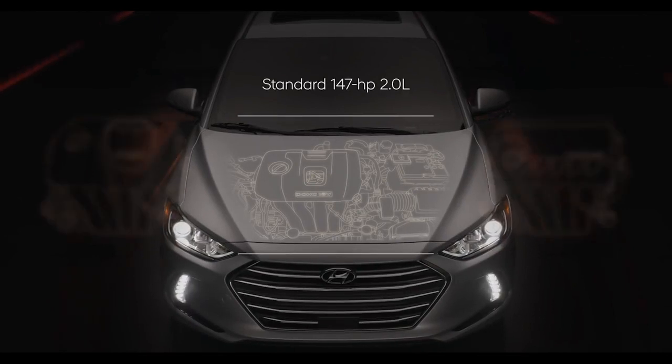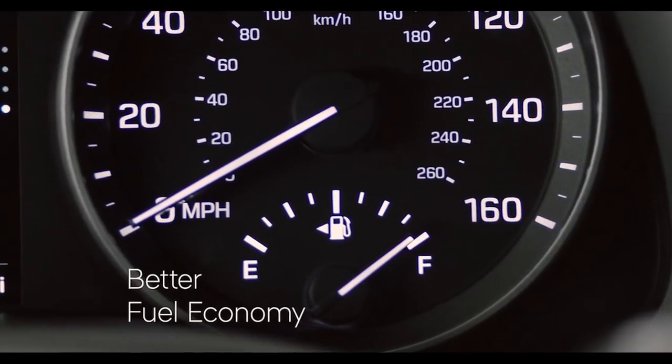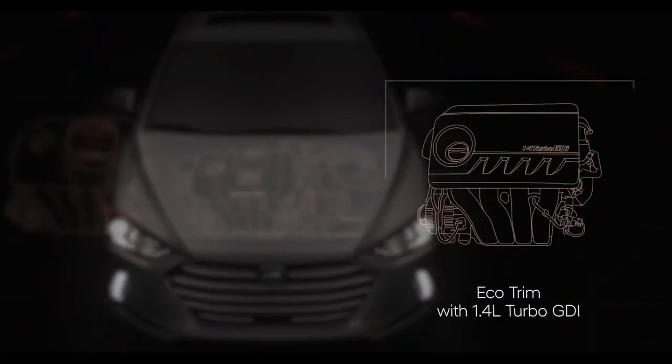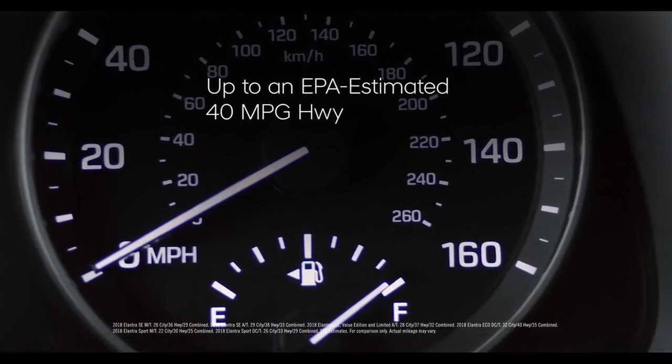A spirited 2.0-liter, 147-horsepower four-cylinder comes standard under the hood. If you're looking for better fuel economy that doesn't come at the expense of power, there's an available Eco Trim with a 1.4-liter turbo GDI engine with seven-speed dual-clutch transmission that delivers 128 horsepower and up to an EPA estimated 40 miles per gallon highway.